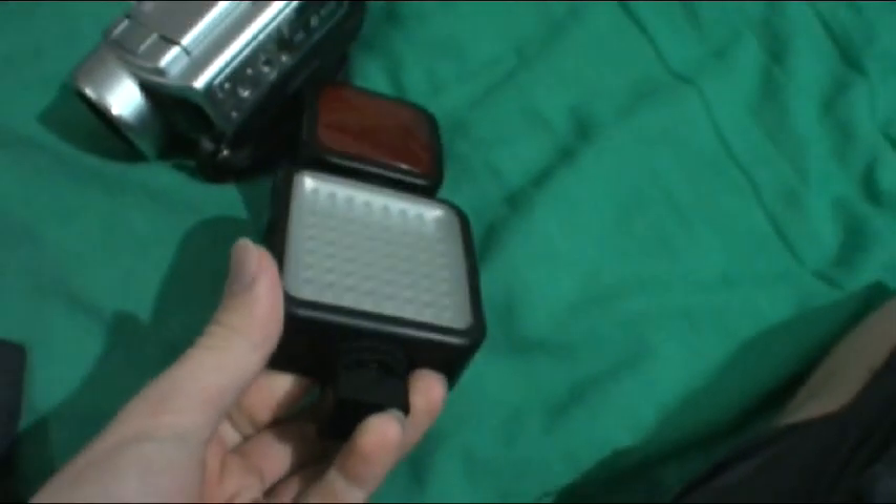This is the previous LED light I had, which is just a standard white light. As you can see, you can turn a bit of it off. That's all it is. Here's a white light. I'll turn that off, and here's the new one.